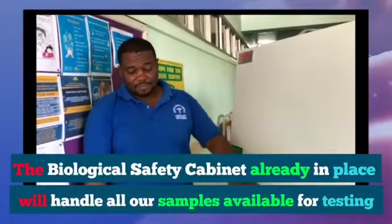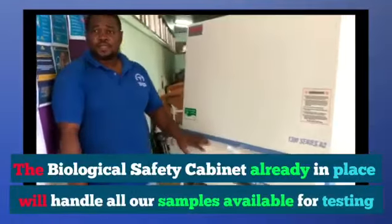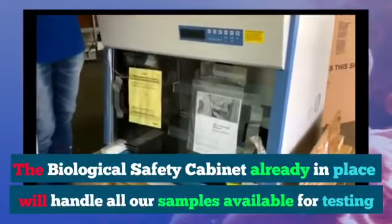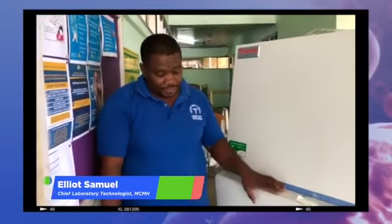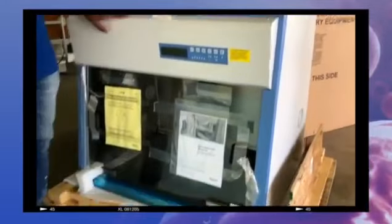This is all containment equipment for working on samples of suspected COVID-19. This is what is called a biological safety cabinet, so all of the handling of samples that we get for testing is going to be done inside of this chamber.